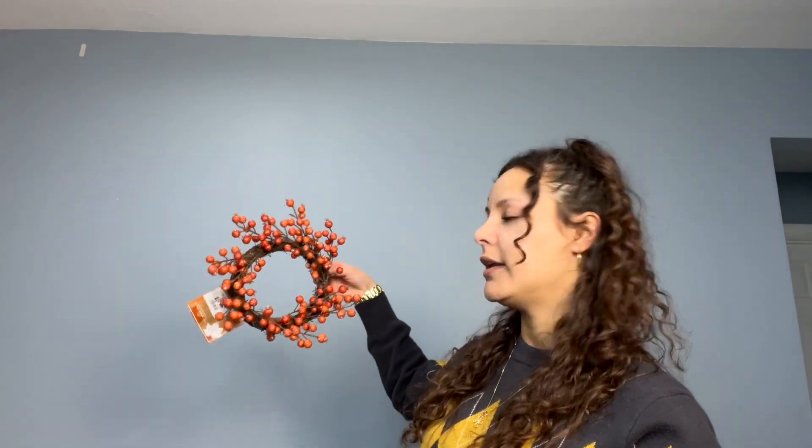I also got this wreath here. I have a vision for these because I have this like wood frame thing where I could just put this on there and it's gonna be a whole vibe. That's all I got from Big Lots. I did stop at Joann's and I got two of these, and then I got two of these — super cute, I can work with these.